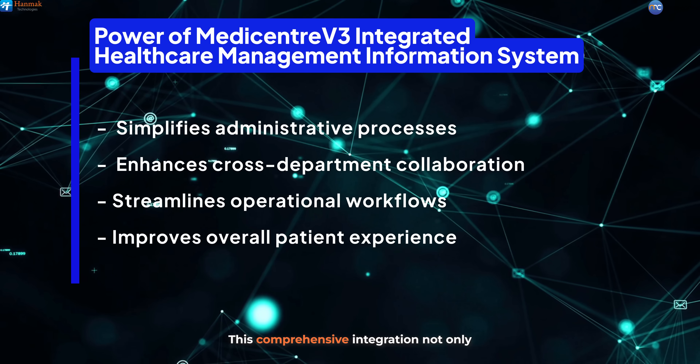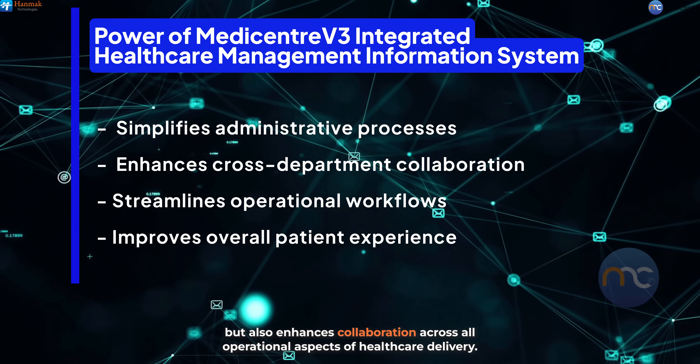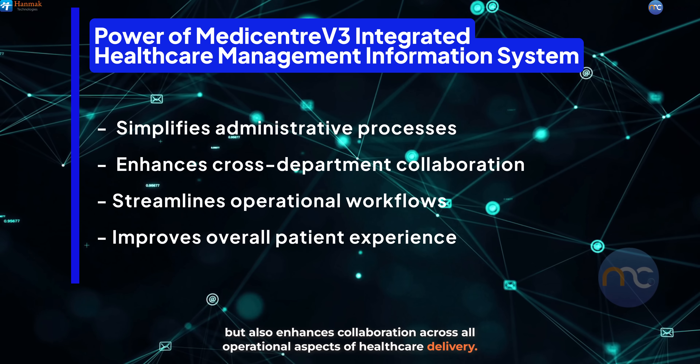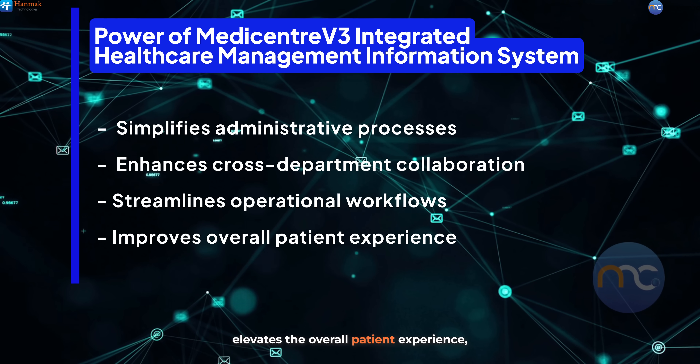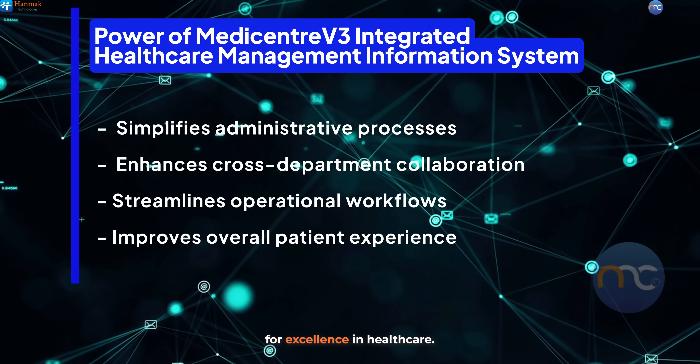This comprehensive integration not only simplifies administrative processes, but also enhances collaboration across all operational aspects of healthcare delivery. As a result, MediCenter V3 elevates the overall patient experience, making it a vital asset in the quest for excellence in healthcare.